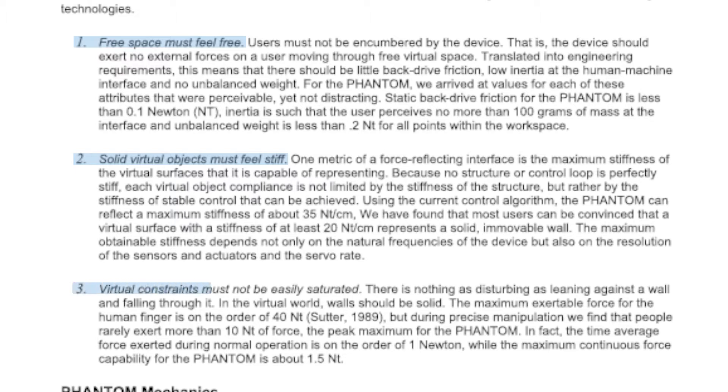The third criterion: virtual constraints must not be easily saturated. This means that the maximum force output of the device must be high, so that users cannot overcome it during their interactions with rigid virtual objects.